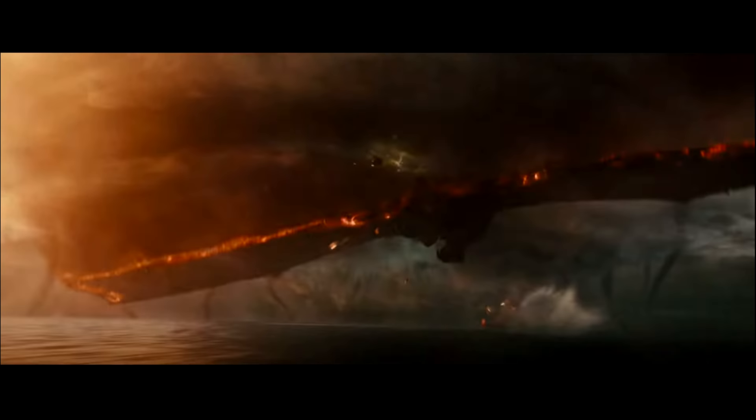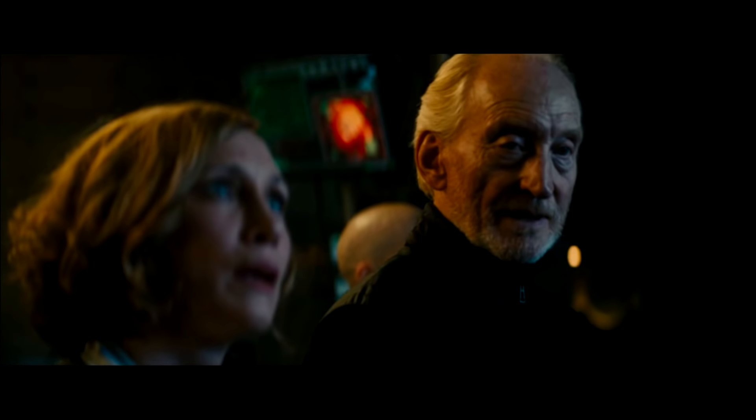Now we have an incredible shot of King Ghidorah's silhouette, almost mirroring the image we got at the end of Kong: Skull Island. We get to see just how big his wingspan is going to be in comparison to the size of his heads. We still haven't had a good look at his body, legs, or tails minus brief glimpses in the ice shot. This is just such a menacing and scary shot — Ghidorah revealing himself to Godzilla, probably getting ready for their final battle.